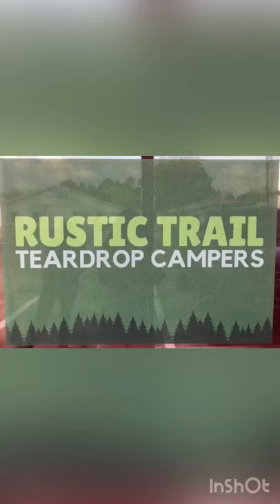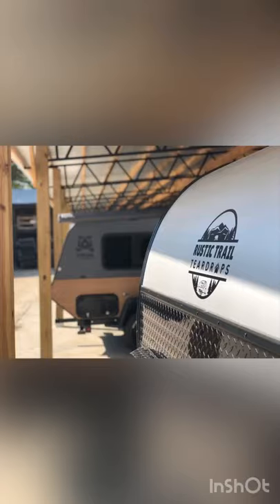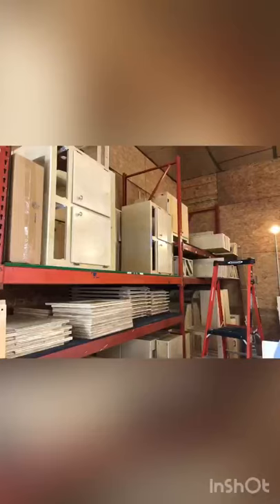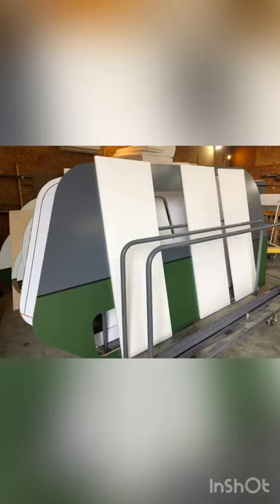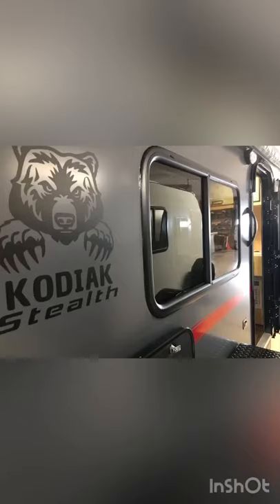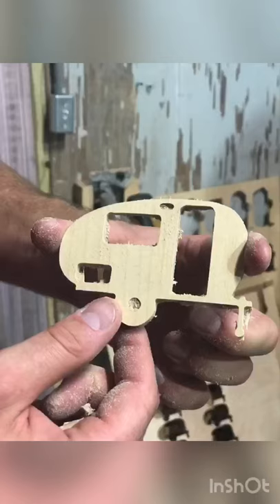Hey, this is Rustic 12 Teardrop Campers. We're located in Pilot Mountain, North Carolina. We build and fabricate custom teardrop campers. We start from the trailer frame and work our way up. We do custom cabinetry. We can also do custom roof racks and awnings, really whatever the customer requests. We specialize in simple and small.